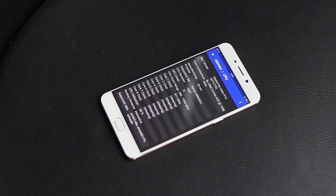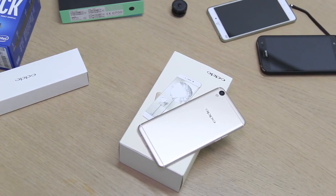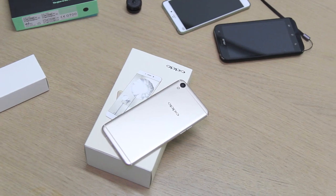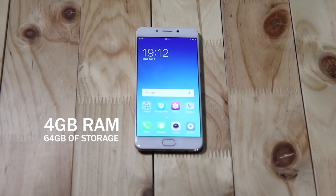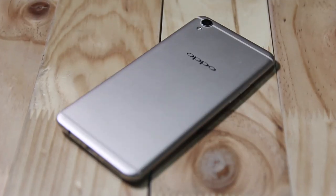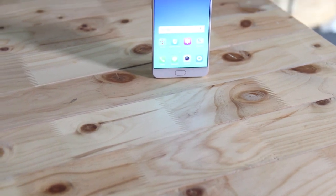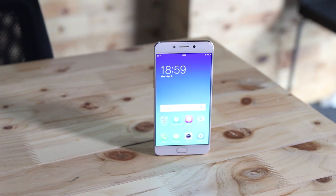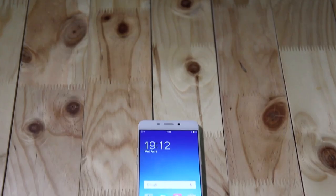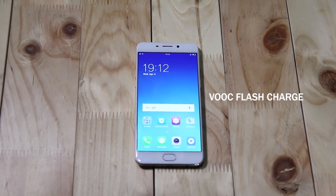Under the hood, it gets the second fastest MediaTek chip to date, the Octa-Core Helio P10. This is coupled with a generous 4GB of RAM and 64GB of onboard storage. Although it's a super slim device at only 6.6mm thin, OPPO has managed to fit in a 2850mAh battery. It should last a day, but even if it runs low, it has the famed VOOC flash charge to get you juice quickly.